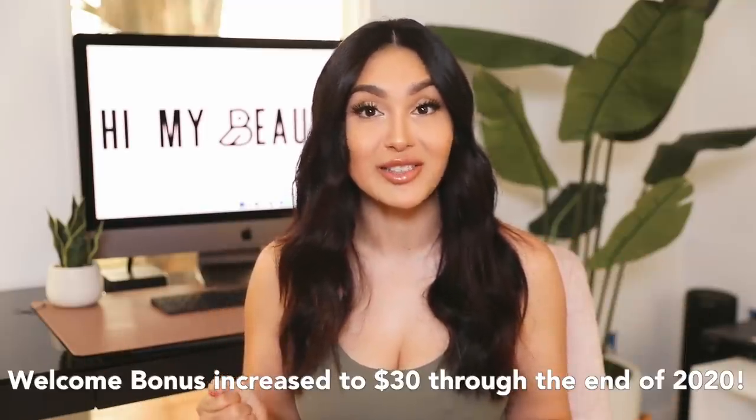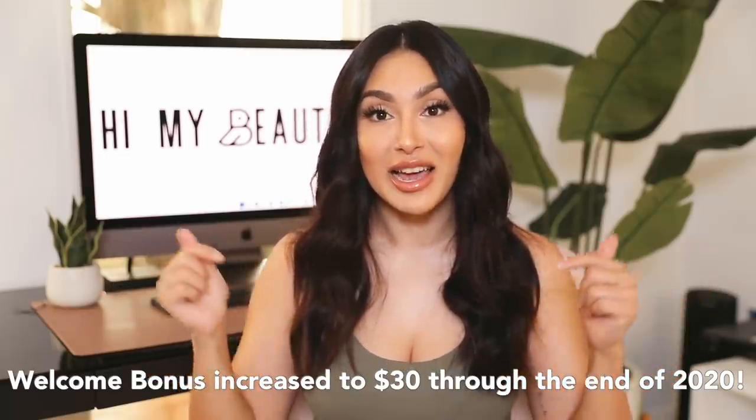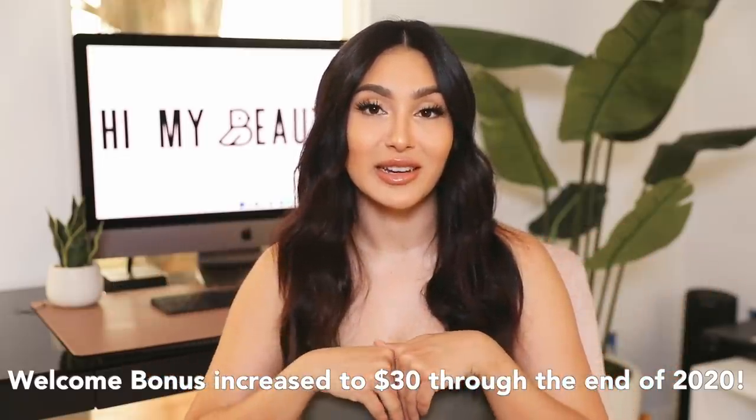If you're already shopping online, you've been missing out on cash back. It's totally free — all you have to do is sign up. As a welcome bonus, if you use my link in the description box and make your first purchase of $25, you get $10. I'll have the link down below.